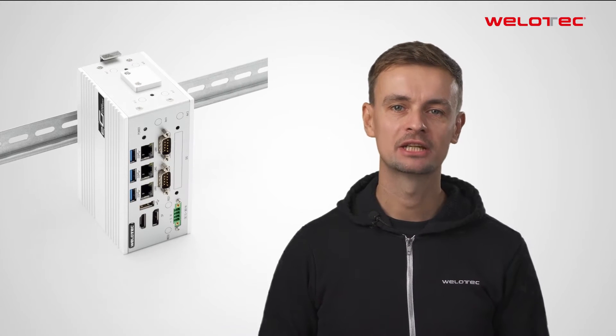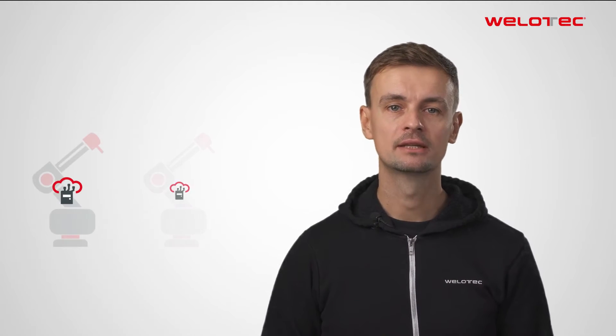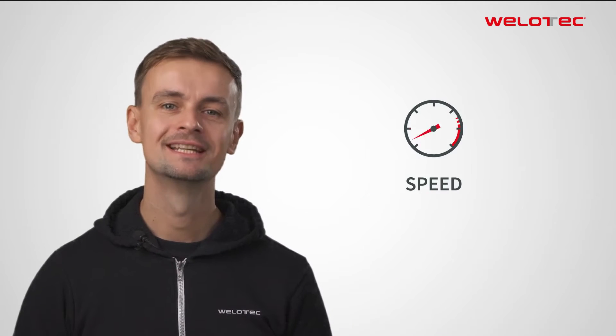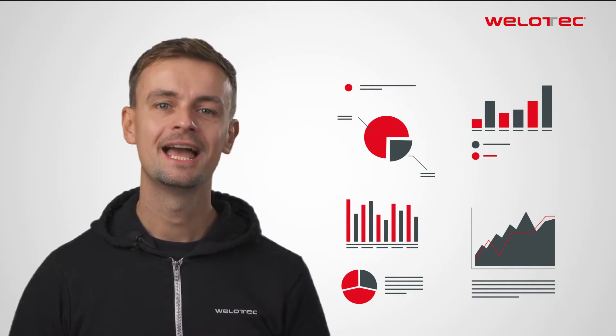By introducing our new Edge Gateway model, the EGE603, I want to show you how easy it can be to set up and scale distributed computing networks. In particular, it's about bringing high performance, speed and efficiency in the process of building and managing edge computing infrastructures. This brings resources back to the most important points — the relevant application and use case.